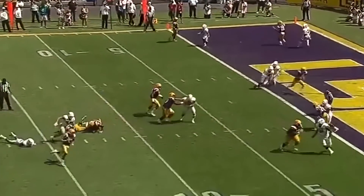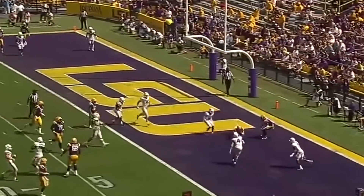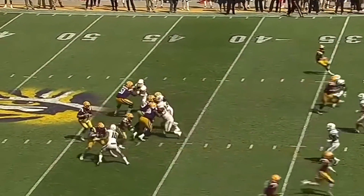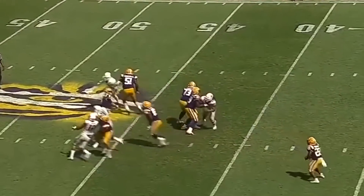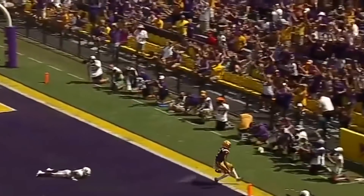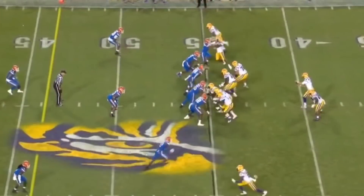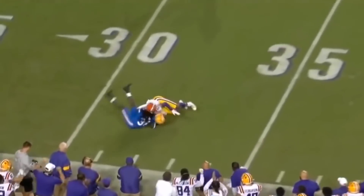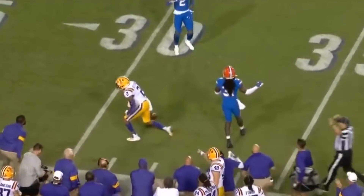Burrow scanning the field, pressure comes — back across the middle, touchdown! Little play action for Burrow, going up top toward the end zone, Jefferson is there, makes another catch. Pressure off the edge, Burrow field throw and the catch is made at the 32 by Jefferson.